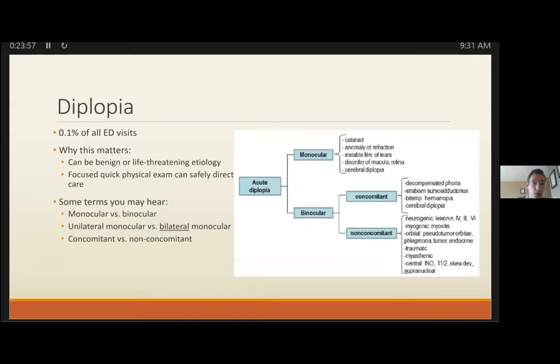Switching gears to diplopia: rare but potentially dangerous, making up about 0.1% of all ED visits. Key terms: binocular diplopia is experienced with both eyes open and resolves when one eye is closed. Monocular diplopia persists with one eye closed. Most texts refer to unilateral monocular diplopia when they say 'monocular diplopia.'